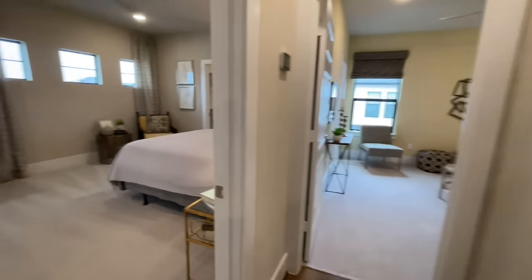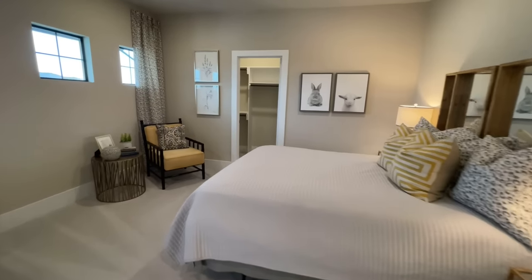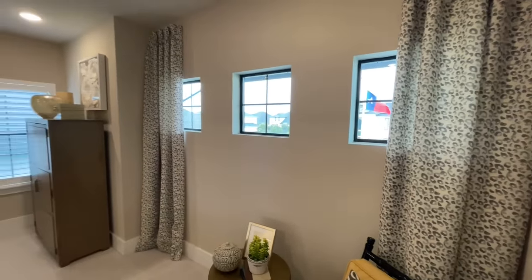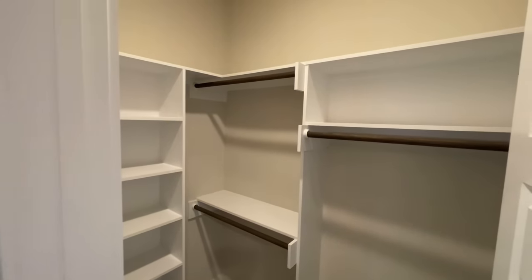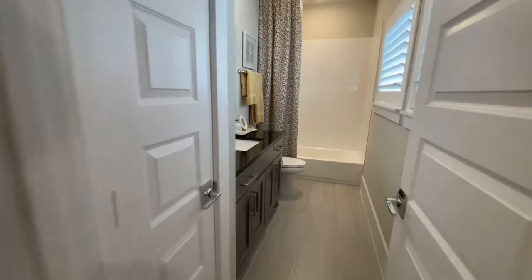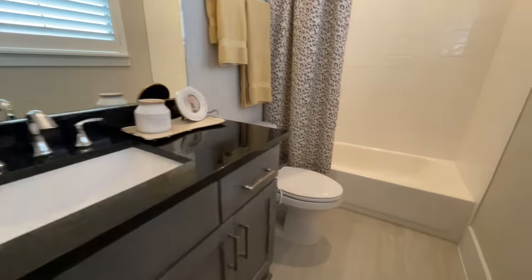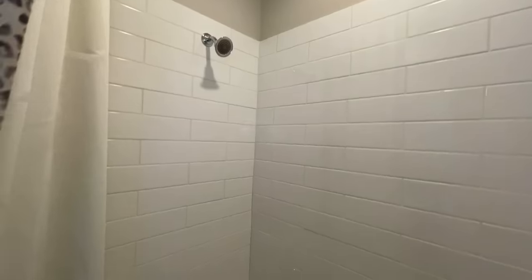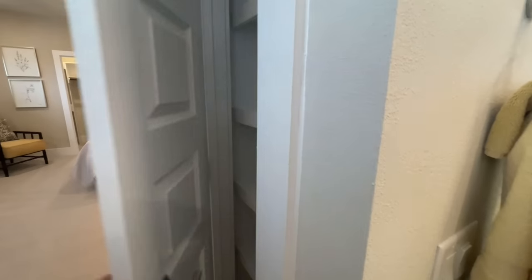Up here there are three bedrooms. The first is a nice big size at the front of the home with fun little square port windows instead of the large windows seen throughout. The closet is well-organized with built-ins — no wire racks. The ensuite has a single vanity, plenty of counter space, a toilet, and a low-profile shower and tub combo, though it's quite shallow for a bath.